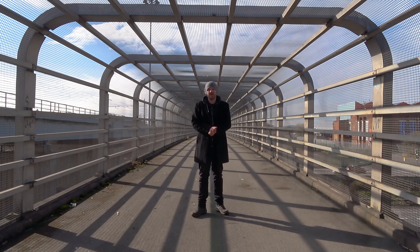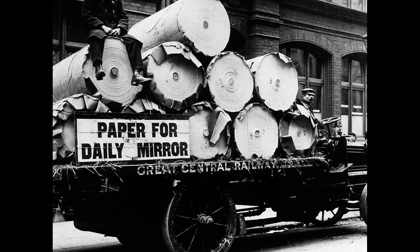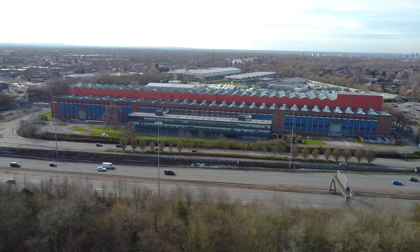Between Junctions 21 and 22 is where we find the Reach Printworks. The company can trace its roots as far back as 1832, but wouldn't make use of the building by the M60 until 1989. Before they moved in, the building was used as an engineering and manufacturing plant by a company called Ferranti, who made stuff suited to national power grid systems.